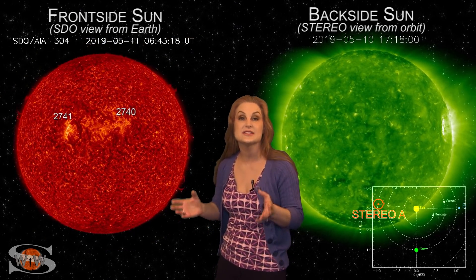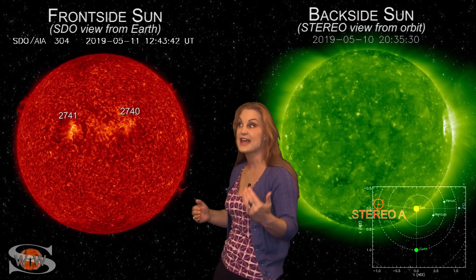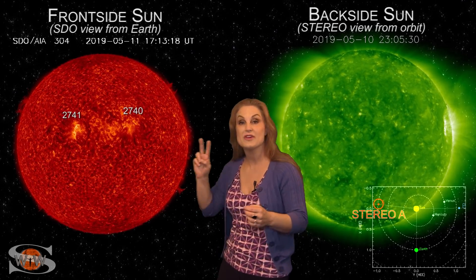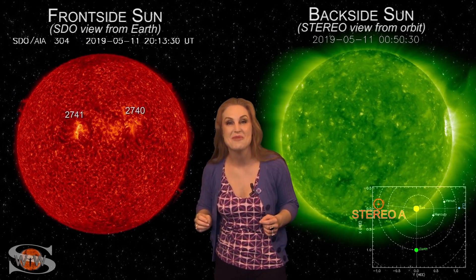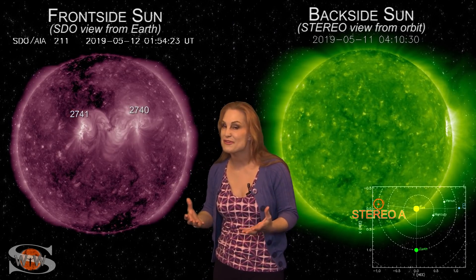We've already gotten hit by several of these solar storms that have brought aurora clear down to mid-latitudes and gave us a G3 level storm. And we've got two, possibly three more on the way that are Earth-directed, expected to hit us around the 15th and the 16th.